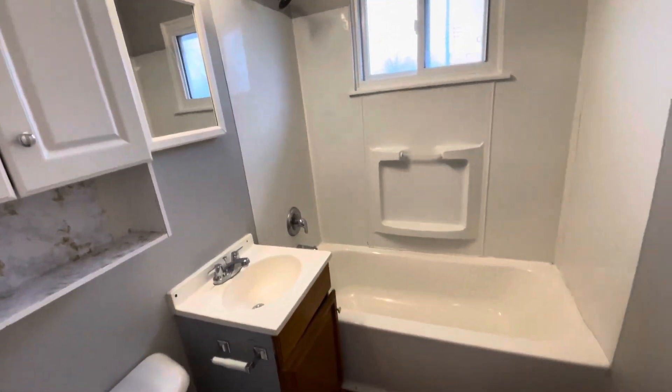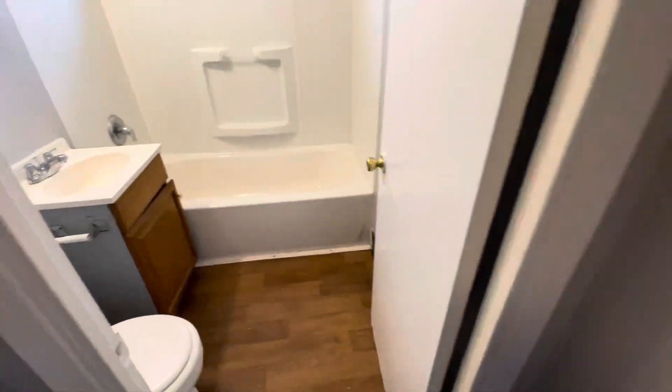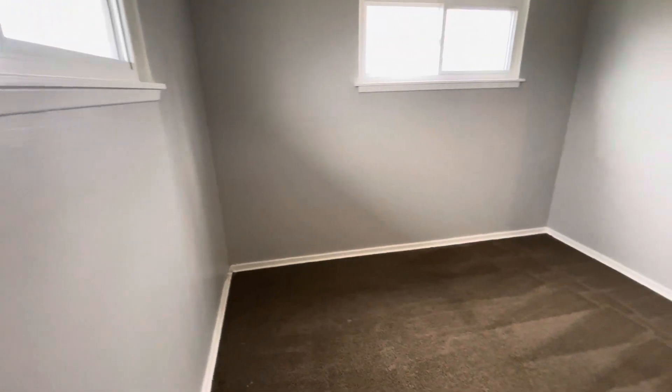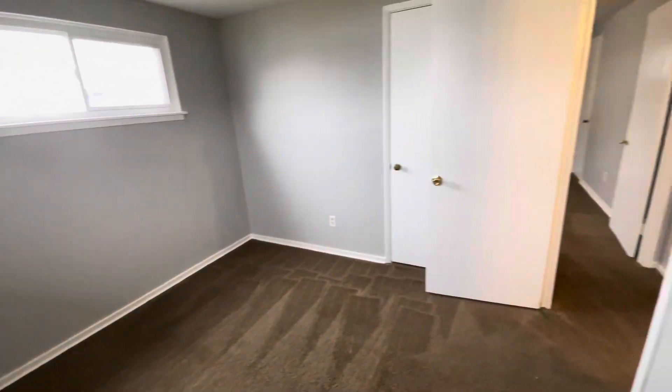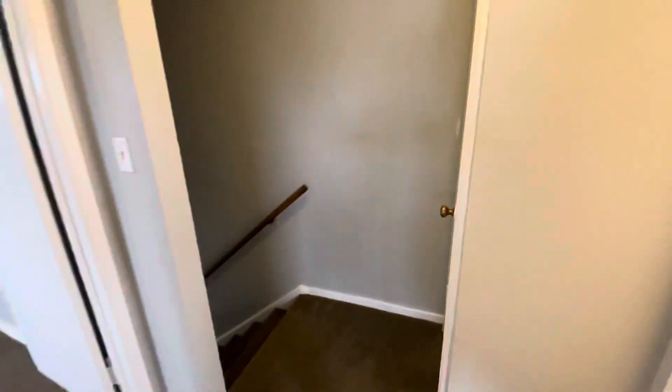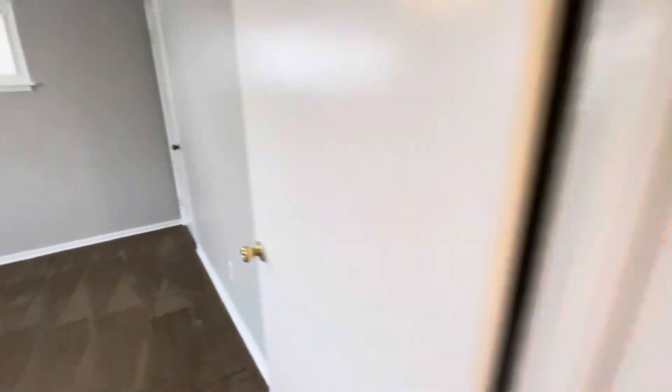Bathroom. There's bedroom one and bedroom two.